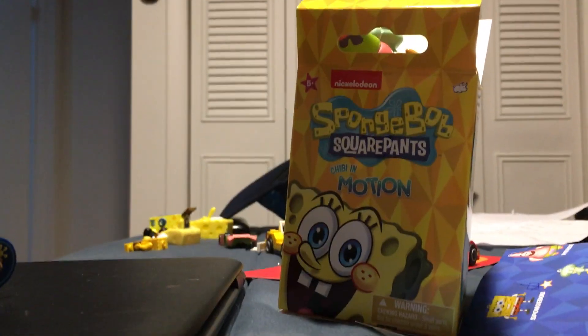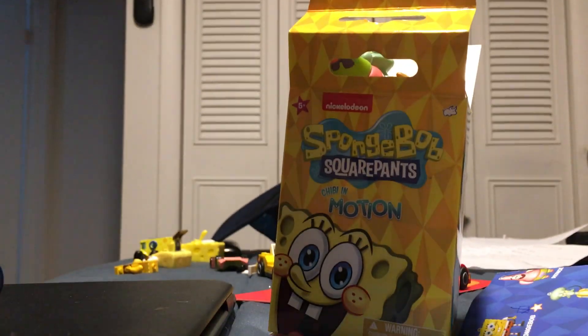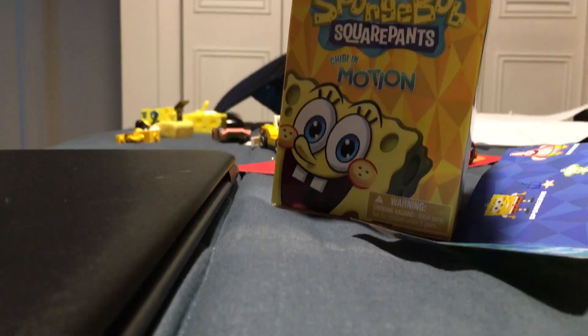Guys, so yesterday at Target I bought a bunch of Shibidi Emotions Limpops SpongeBob keychains, and I bought six and one was a duplicate. But the rest were all new characters from the initial set.